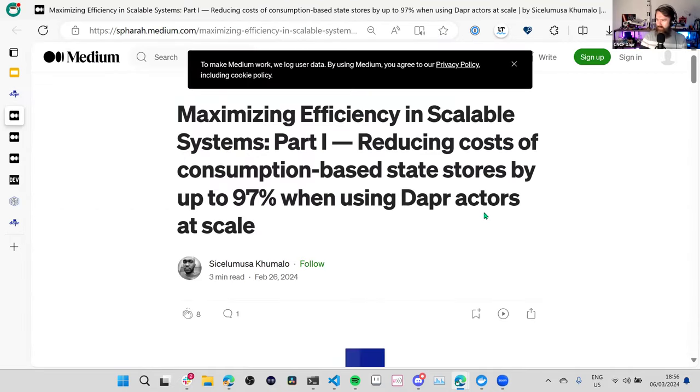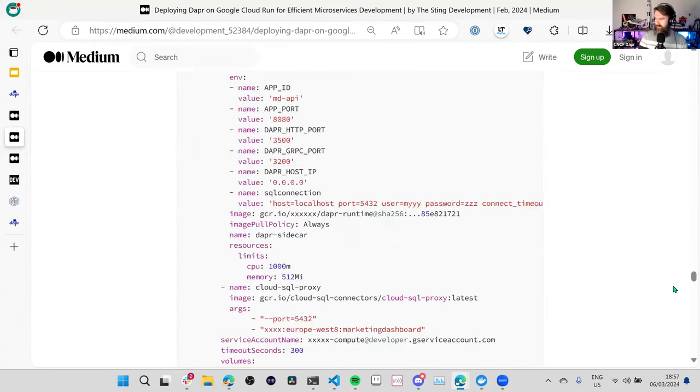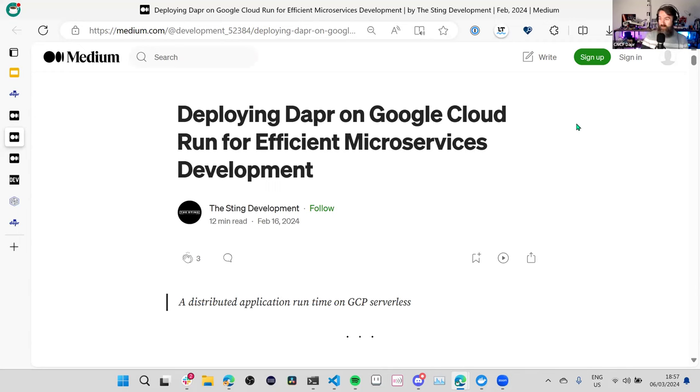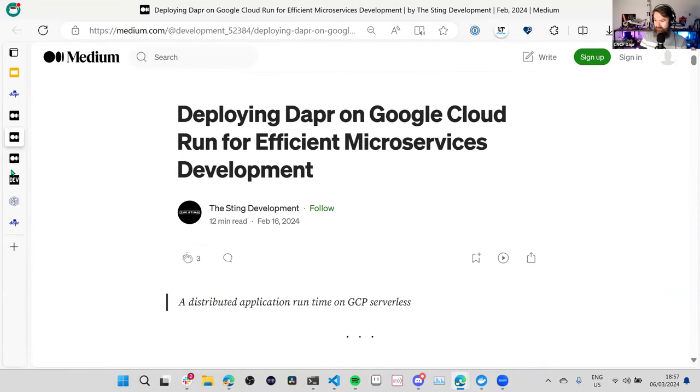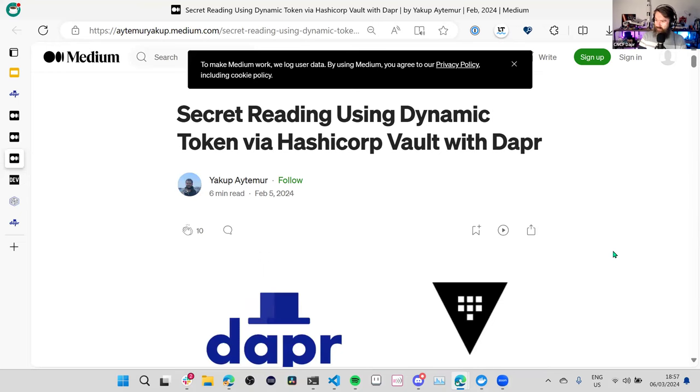Then another post: deploying Dapr on Google Cloud Run for efficient microservice development. Again, a very detailed post, both architecture-wise and code-wise, very practical, and I highly recommend everyone to read this one. Then: secret reading using dynamic token via HashiCorp Vault with Dapr — again, a very practical and detailed post, very good content written in the last couple of weeks. Thanks to all the authors. Then on Dev.to: how to tune Dapr bulk pub/sub for maximum throughput — a very nice detailed and very specific post, thank you Kai. And finally, Dapr for Java developers, an article written by my colleague Mauricio explaining how to use Dapr when you're developing in Java — quite a long and detailed post with lots of diagrams.